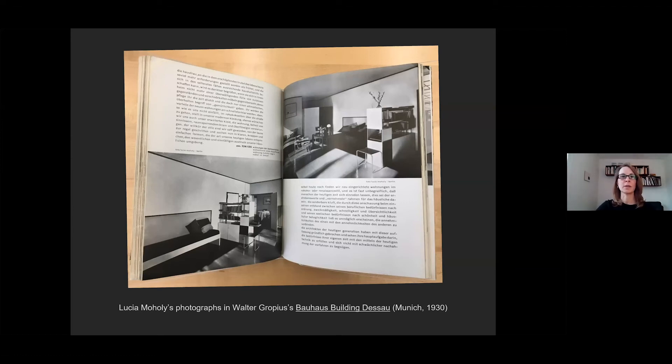Gropius's accompanying text, echoing his friend Taut, suggests that the problems of the overwhelmed housewife will be solved by throwing away useless objects and ornate furnishings acquired in pursuit of an outdated notion of coziness, or Gemütlichkeit, and embracing the clean, efficient, and rational domestic environment of the new dwelling. The notion that we can improve our lives by simplifying and decluttering—à la Marie Kondo—is still very much alive and relevant today. The link between modern, streamlined design and health also resonates in the age of COVID, with our desire for clean, sanitized, safe spaces.